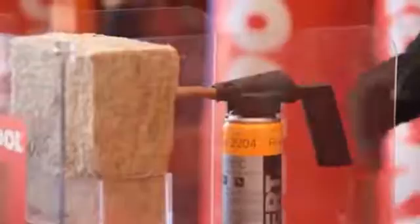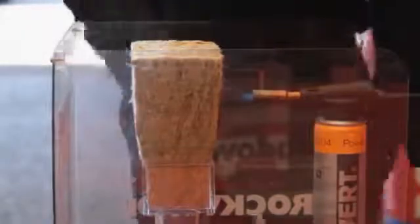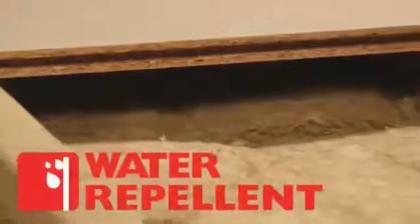Put a blowtorch next to a piece of Rockwool insulation and it will begin to glow but doesn't catch fire or melt. That means Rockwool insulation acts as a barrier to fire, slowing the spread of flames.